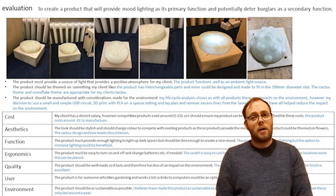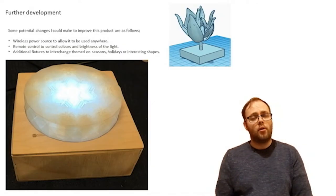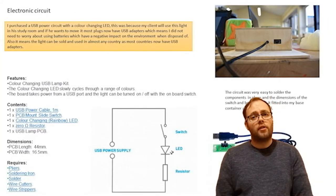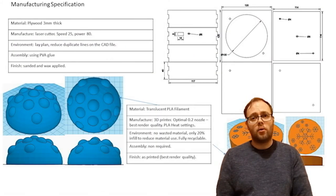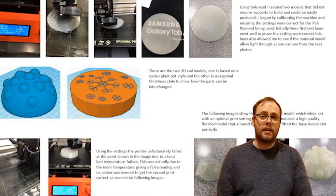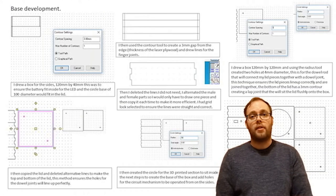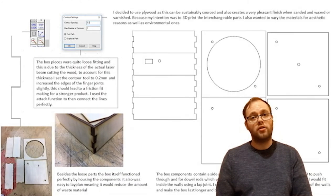So let's talk about the GCSE and what it involves. In year 10 you'll be learning a lot of the skills and refining those things that you've already learnt in years 7, 8 and 9. You'll be learning how to research, whether that's materials or audiences.